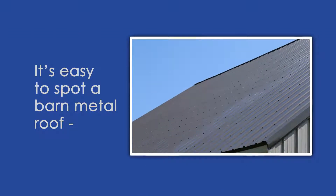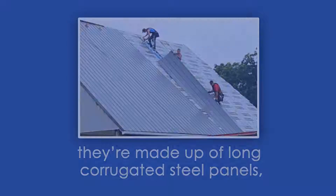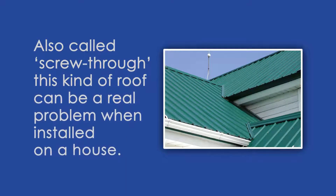It's easy to spot a barn metal roof. Generally, they're made up of long corrugated steel panels, dotted with the heads of the screws used to secure them to the roof deck. Also called screw-through, this kind of roof can be a real problem when installed on a house.